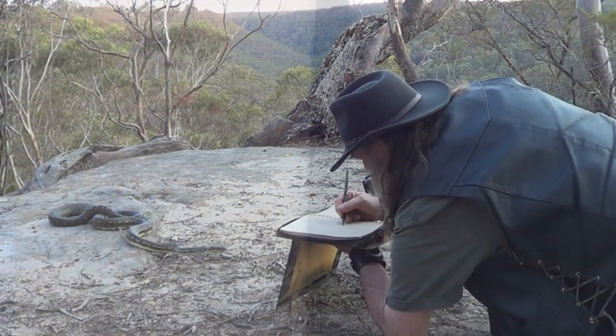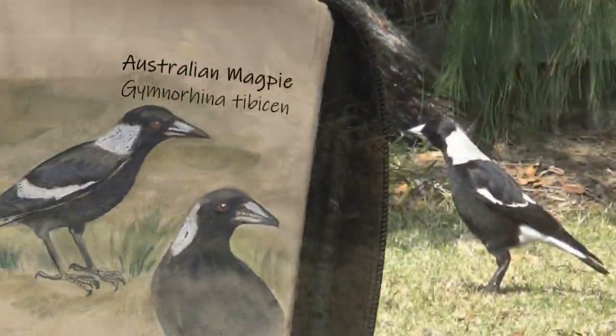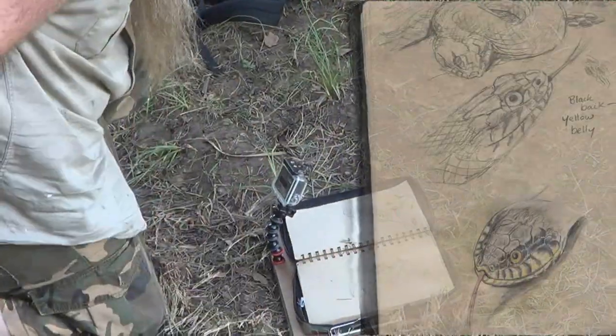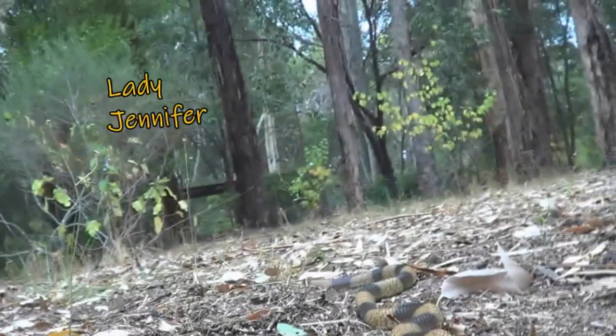I'm the snake artist and I draw some of the most beautiful animals in the world. When I don't use photos, I don't always get the best sketch. But I love doing this and I want to share it with you. So come along on the adventure as I fill my journal with some of the most amazing wildlife.